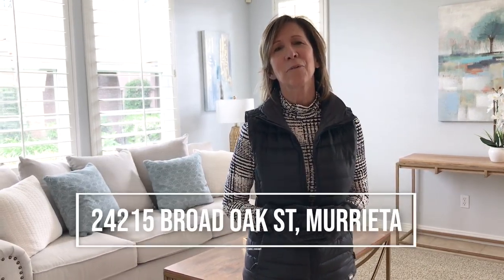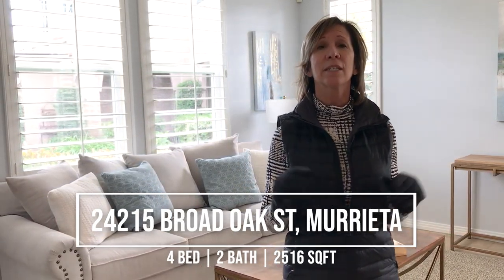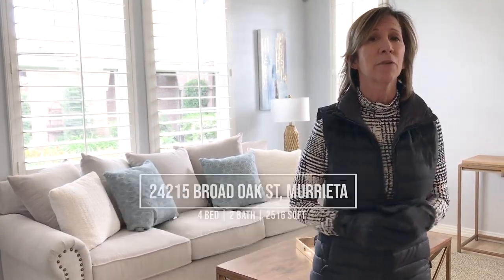Hey everyone, it's Liz over at the Jones Group. Hope you're having a great week. Wanted to showcase one of our latest listings. This is a beautiful four-bedroom, two-bath home in the gated community of Big Tree. Let me take you for a quick tour.